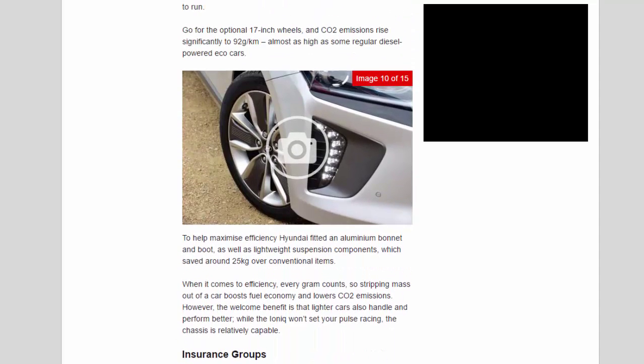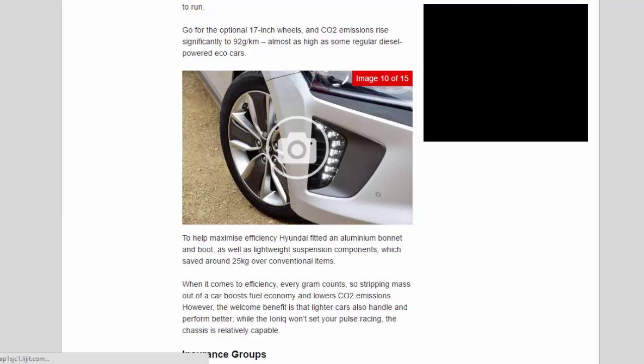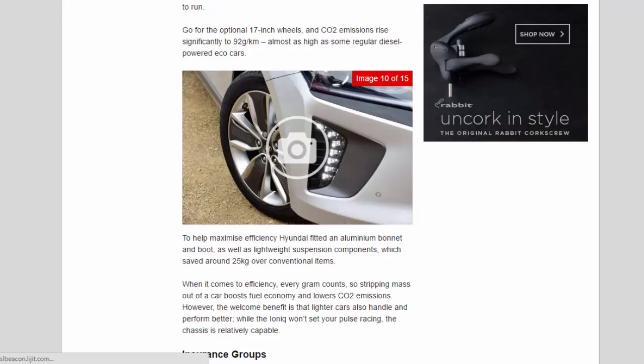Opting for the optional 17-inch wheels raises CO2 emissions significantly to 92 g/km — almost as high as some regular diesel-powered eco cars. To help maximize efficiency, Hyundai fitted an aluminium bonnet and boot lid as well as lightweight suspension components, saving around 25 kilograms. Lighter cars also handle and perform better, and while the Ioniq won't set your pulse racing, the chassis is relatively capable.